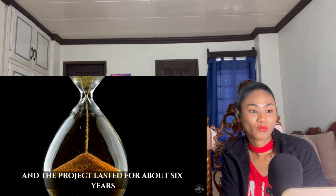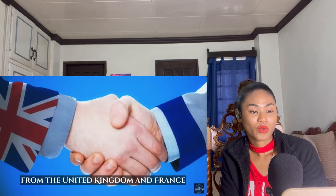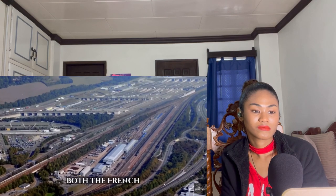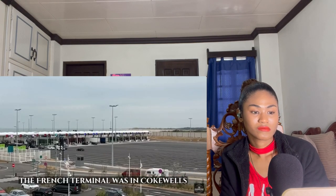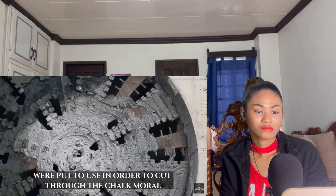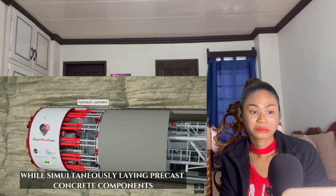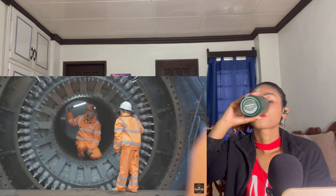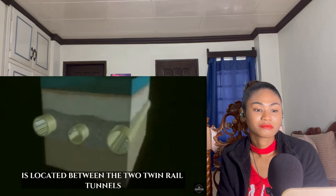Construction on the Channel Tunnel began in 1988 and the project lasted approximately six years from start to finish. The project required significant coordination between engineering and construction teams from both the UK and France. Tunnel Boring Machines (TBMs) were used to cut through the chalk marl and create the tunnels. These massive machines dug through the ground while simultaneously laying precast concrete components to build the tunnel lining. TBMs were operated from both ends and, with incredible precision, they met in the center of the Channel. A service tunnel with a diameter of 4.8 meters (16 feet) is located between the two twin rail tunnels.